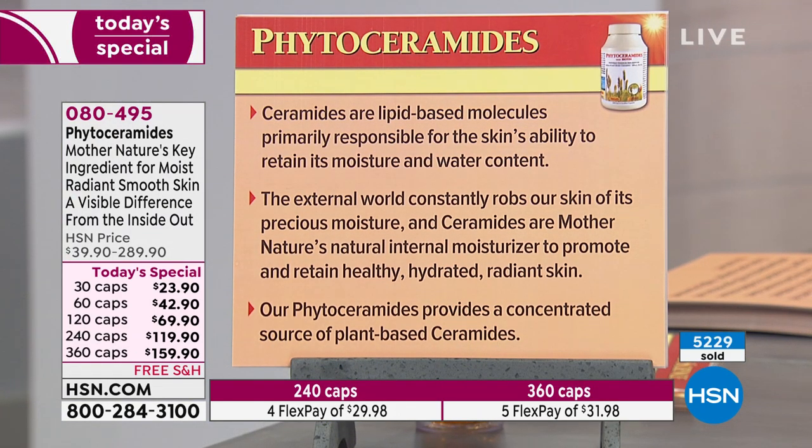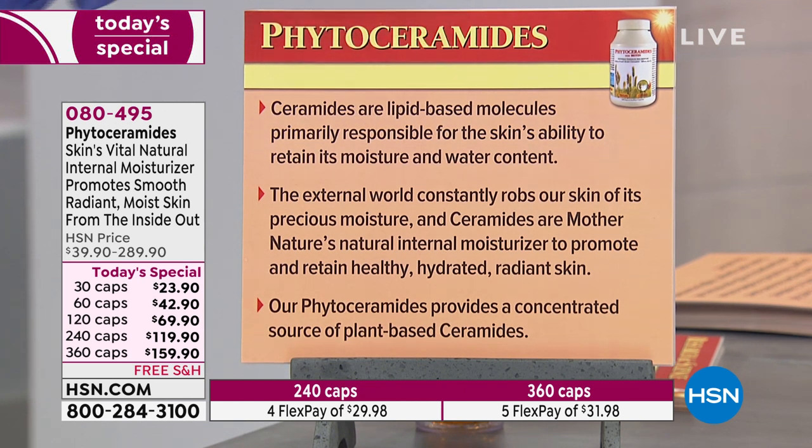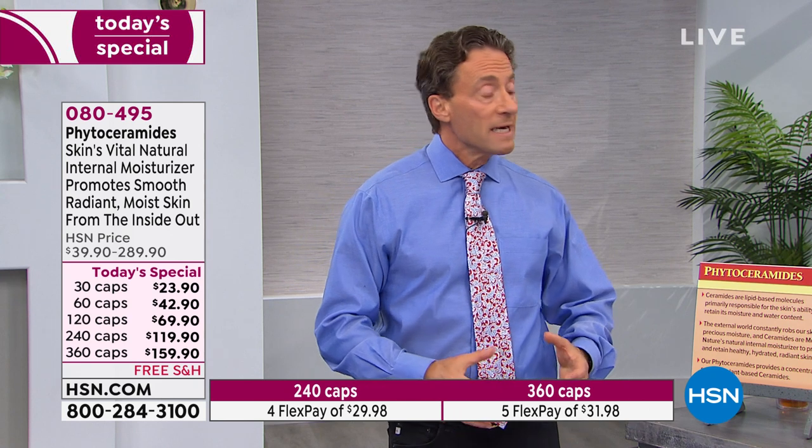Ceramides are lipid-based molecules called sphingolipids, primarily responsible for the skin's ability to retain its moisture and water content. They're a survival molecule — an adaptation to hold the moisture we need to survive. When I call this a vanity product, it really is beyond that — it really is protective. We think of it as a vanity product because we want our skin to look moist and plump, but the real role of ceramides is to keep moisture in our body. It's the most efficient and effective part of that moisture retention system.